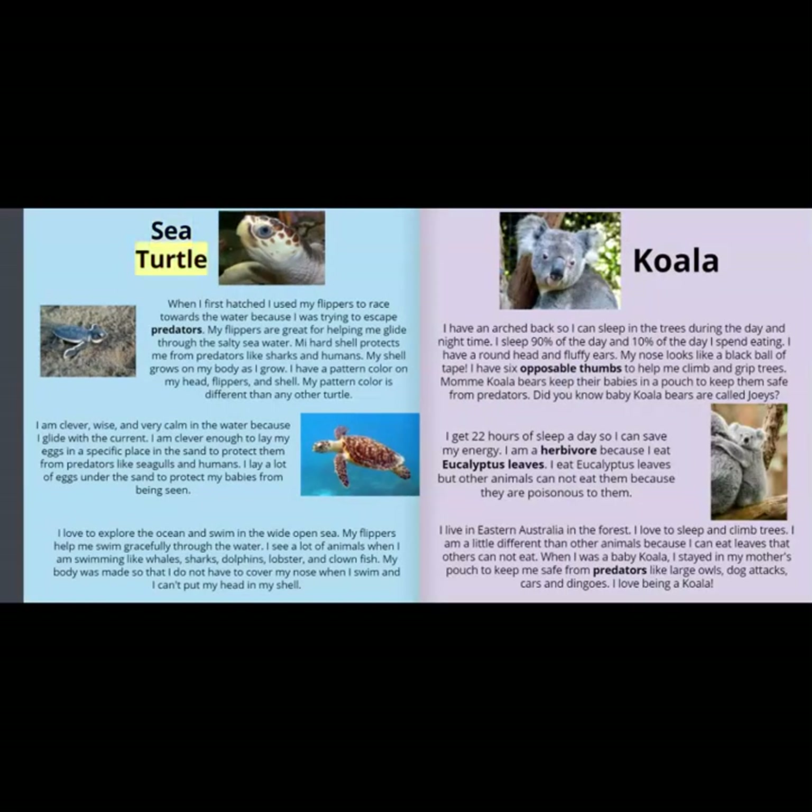Sea Turtle. When I first hatched, I used my flippers to race towards the water because I was trying to escape predators. My flippers are great for helping me glide through the salty sea water. My hard shell protects me from predators like sharks and humans. My shell grows on my body as I grow. I have a pattern color on my head, flippers, and shell.